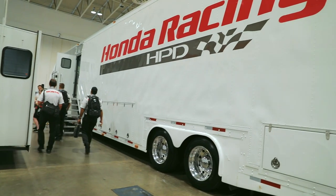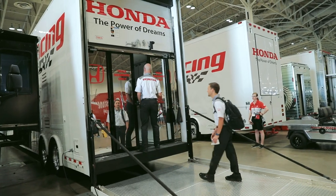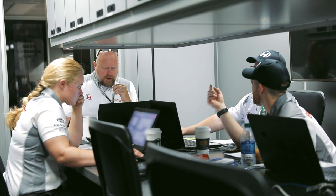This rig here that we're sitting in right now is our racing trailer — one of two racing trailers we have. This is where our engineers sit during the IndyCar series. We have one engineer assigned to every engine that races, and they are responsible for the operation of that engine. We basically run engines on the verge of explosion all the time.